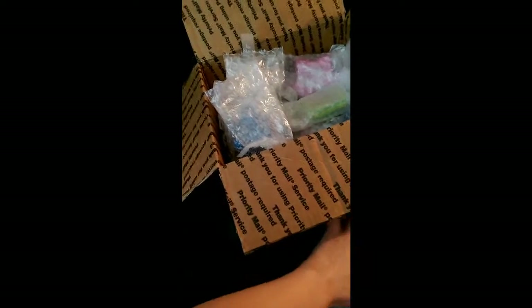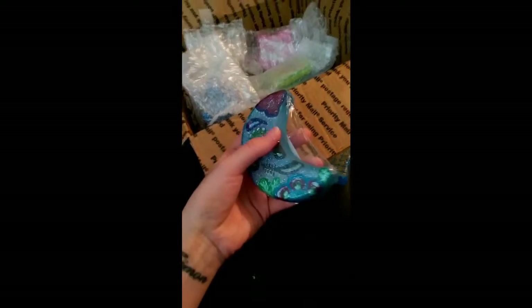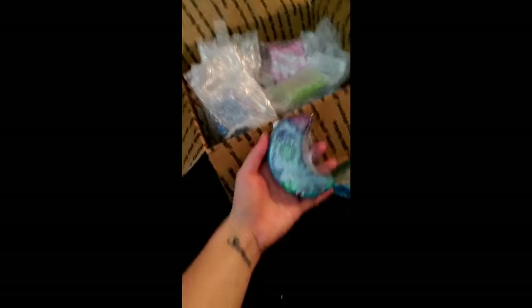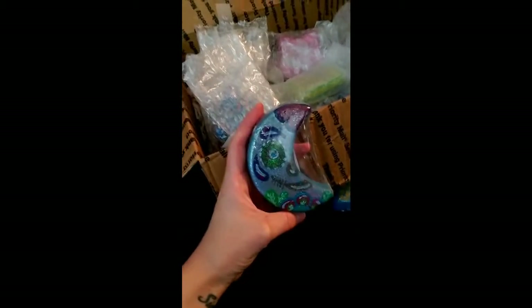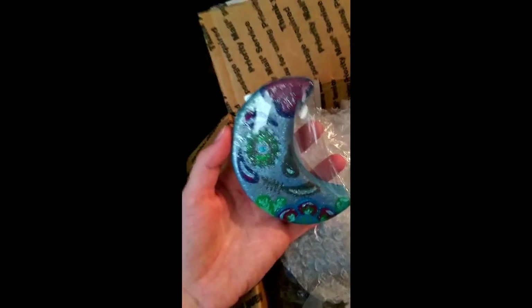I went ahead and opened a couple and sort of undid the tape on the others, but I haven't properly unwrapped them yet. There's a really noisy lawnmower going on outside, whatever. This is La Luna — Apple Honey. Look at the detail on this — wow, perfect.